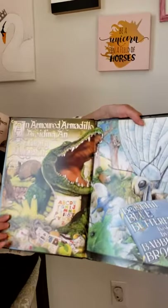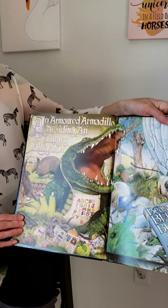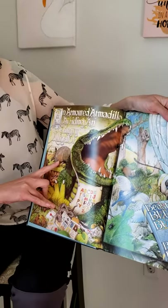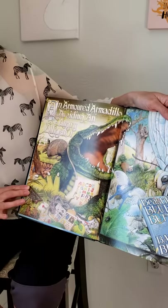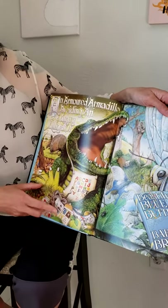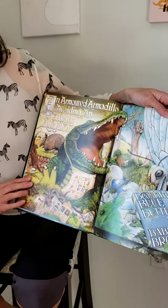An armored armadillo avoiding an angry alligator. So all those words start with A. We've got the alligator, the armadillo, the alphabet, and a bunch of other stuff. We've got an abacus, an ant, a comic book that has some admirals and athletes, and a bunch of other A words.